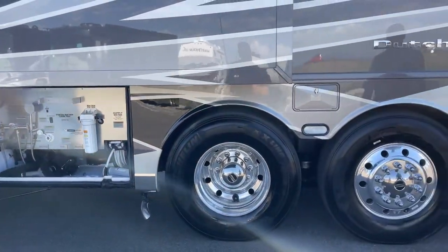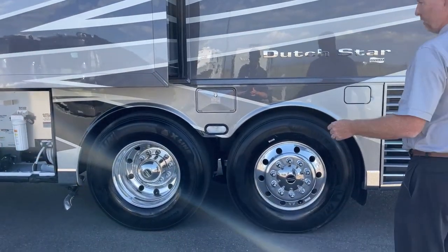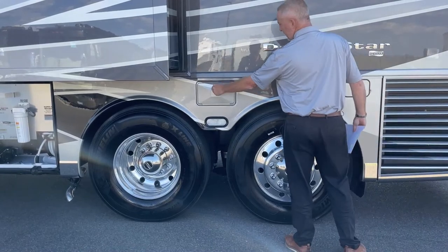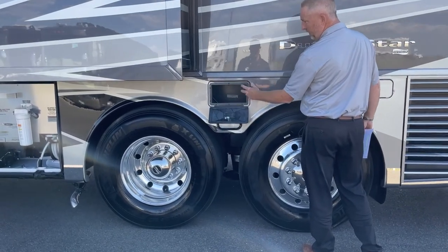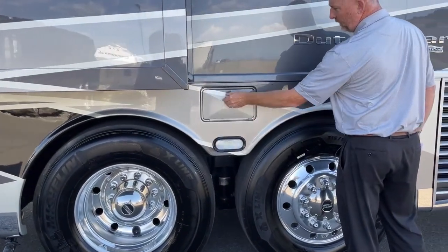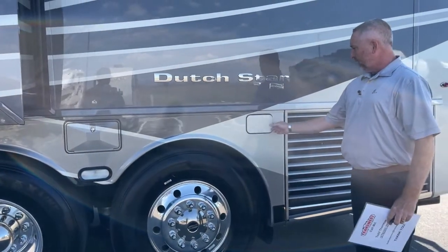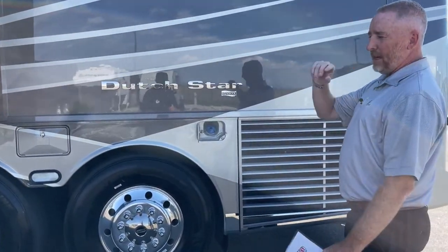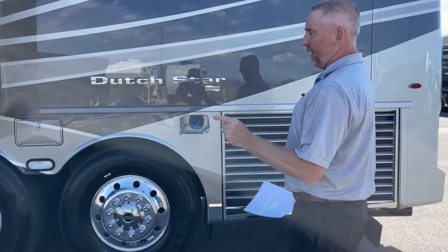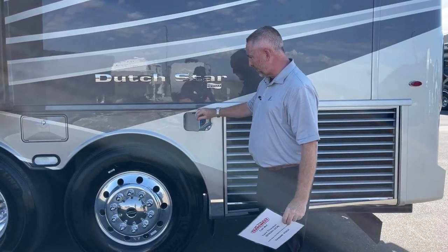It has a steerable tag axle, like all 43-foot Newmar Dutch Stars. There's a small storage area for the traditional sewage dump hose. You've got your DEF fill — you can fill from both sides. There's a tank fill for your diesel, 100 gallons, fillable from both sides of the coach.